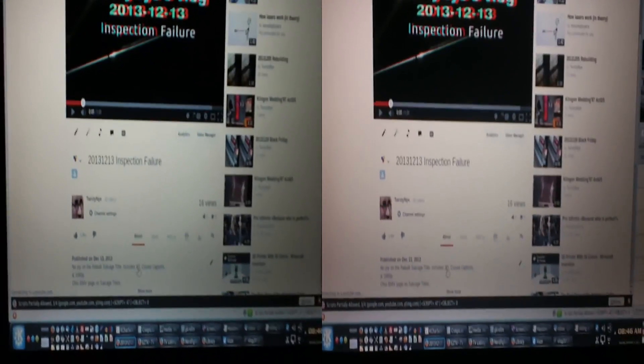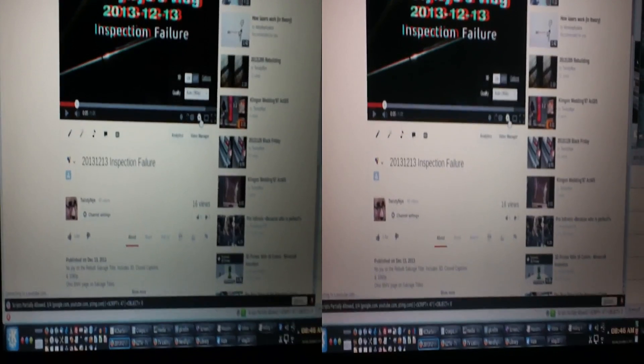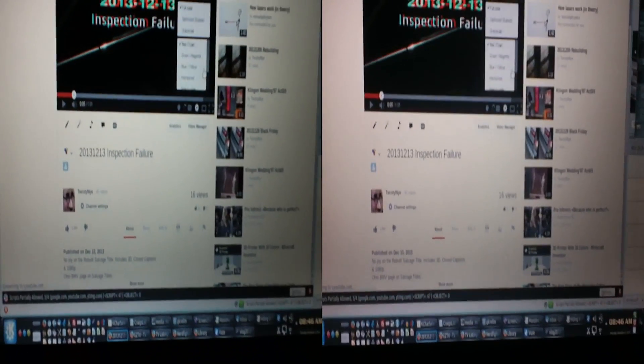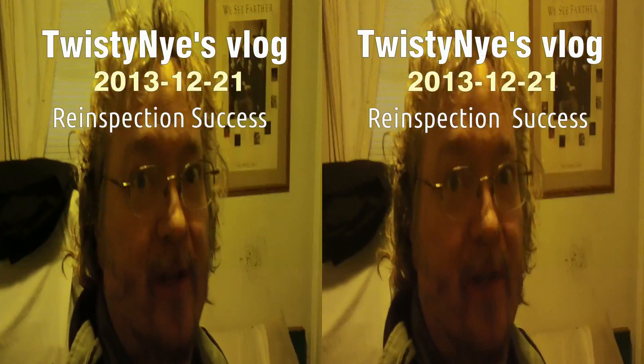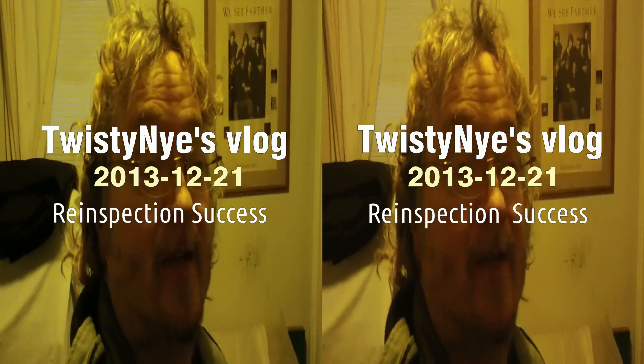Look in the YouTube description doobly-doo to find out how to turn this 3D video into a 2D watchable video. Good morning — today is Saturday, December 21st, 2013, and today's topic is re-inspection: successful after days of pounding.